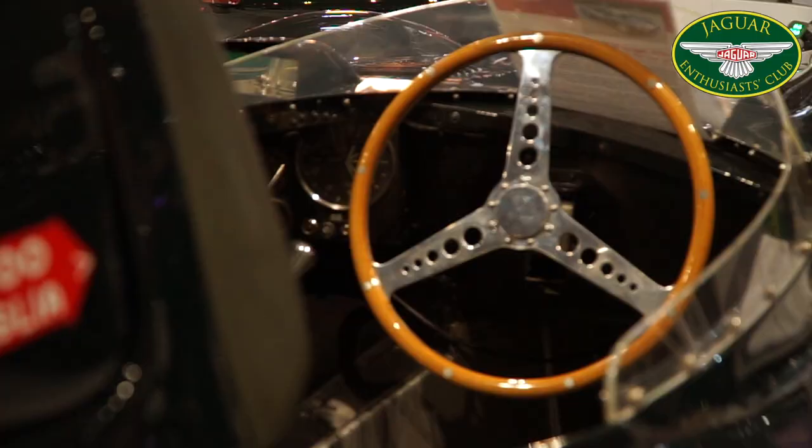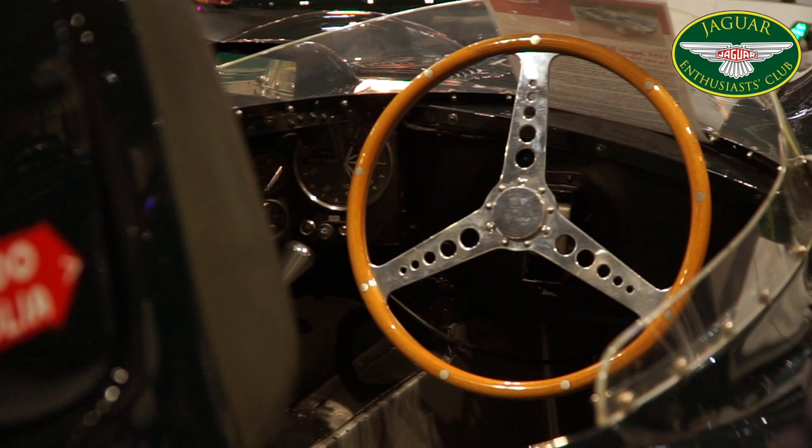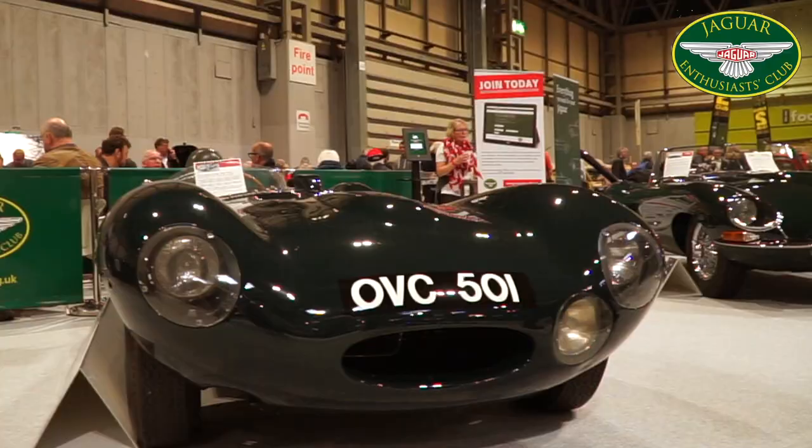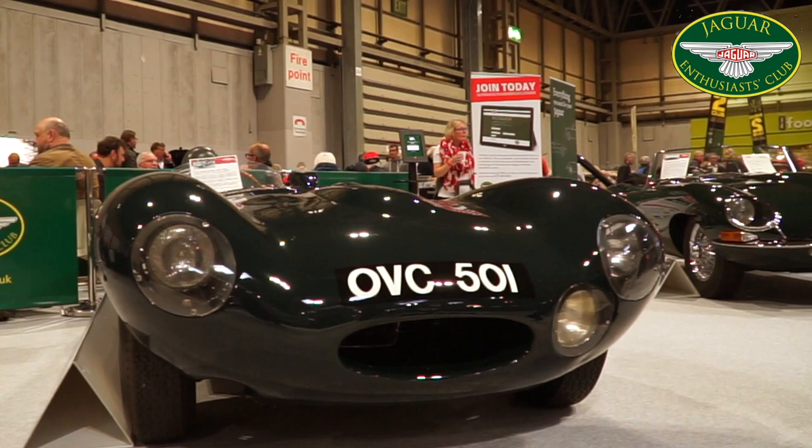Capable of 190 miles per hour on the circuit, this car was also drivable on the road, which Norman did, as all works cars were driven from Coventry to Dover, onto the ferry and then down public roads to the Circuit de la Sarthe at Le Mans.